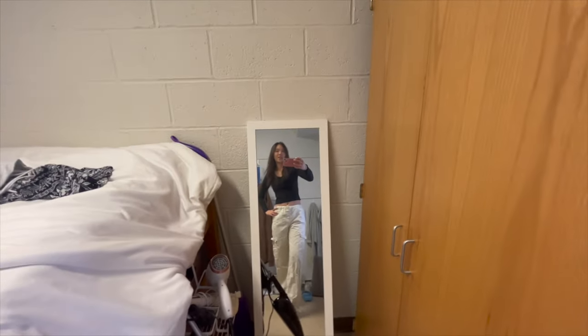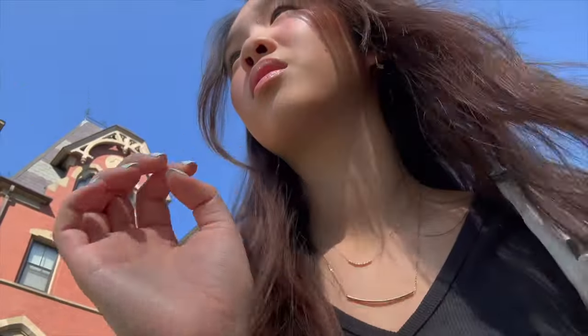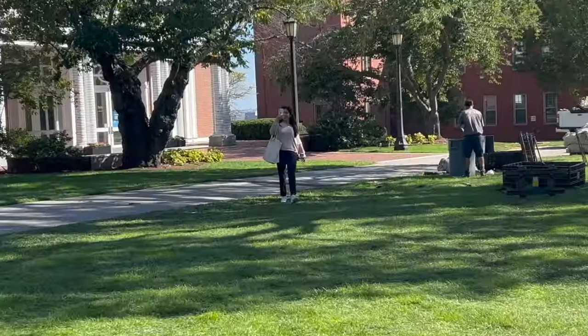This is the fit for today. I'm walking to physics right now. It is so hot — oh my god. The week before this was so cold though, and it was also raining.